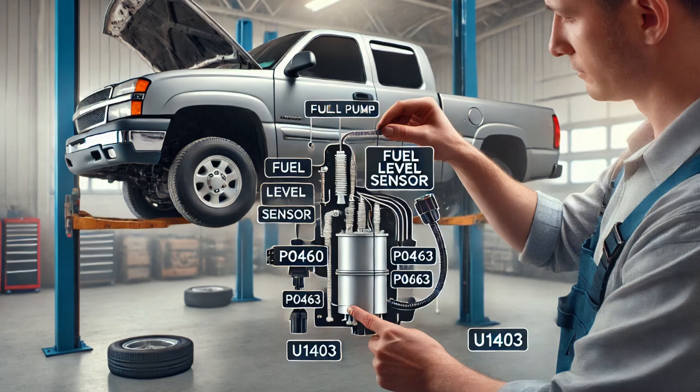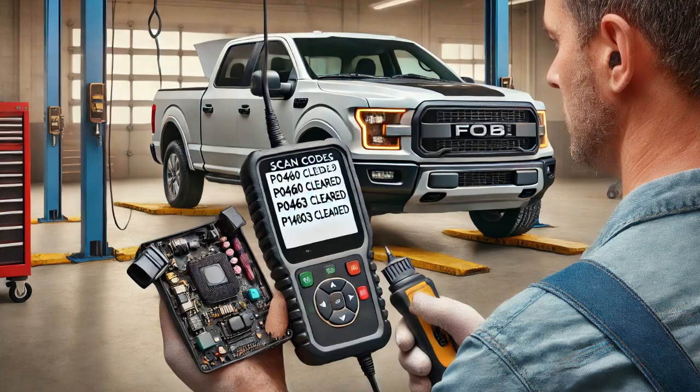To fix the problem, I replaced the fuel pump assembly with a new one. After the repair, I cleared the fault codes and performed a road test to verify the fix. The vehicle operated as expected, the check engine light stayed off, and no fault codes returned.